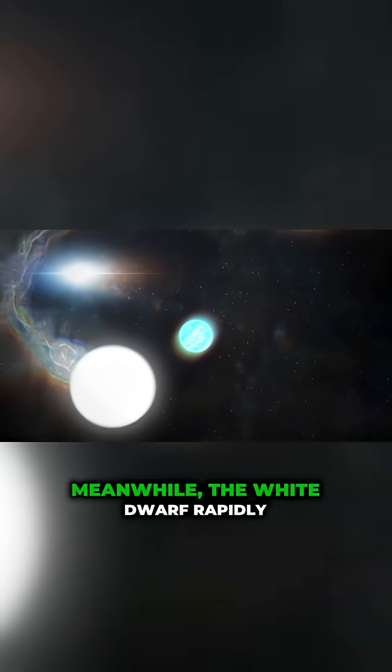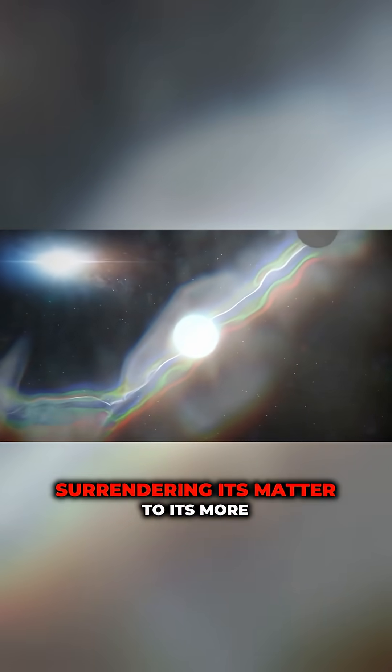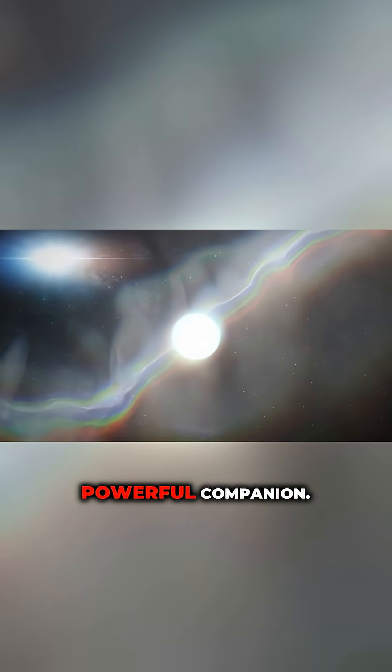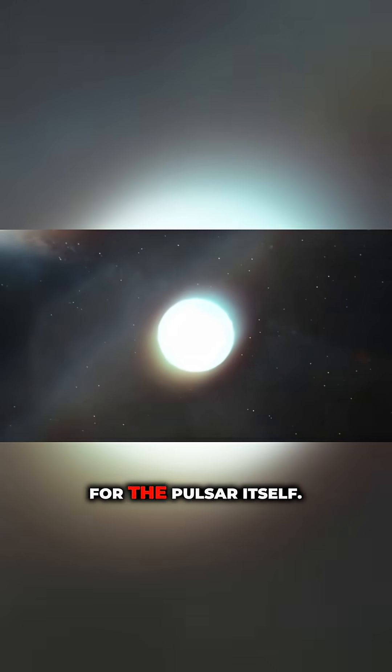Meanwhile, the white dwarf rapidly loses mass, becoming dimmer and weaker. It is practically evaporating, surrendering its matter to its more powerful companion. But this process is dangerous, even for the pulsar itself.